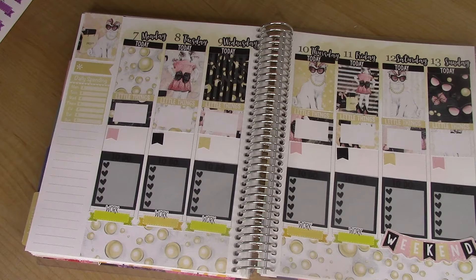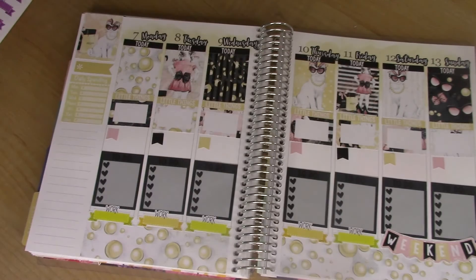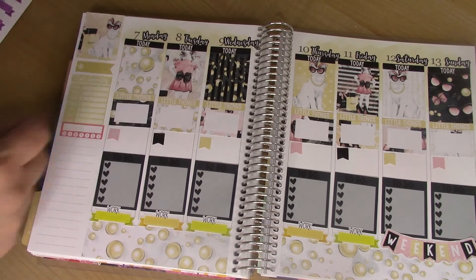Now I'm going to address the sidebar. This is a habit tracker by Macy Grace on Etsy. I already have a coral one — does that go? Yeah, that'll go. I'll put one there, and then I'll do a golden one too.